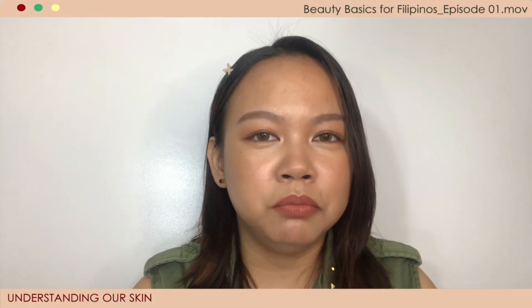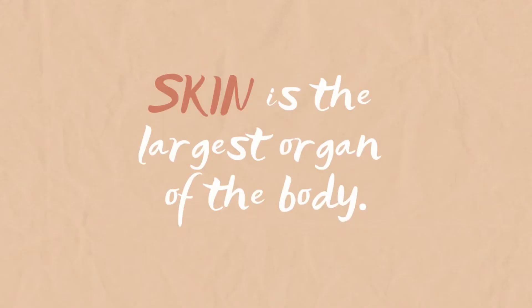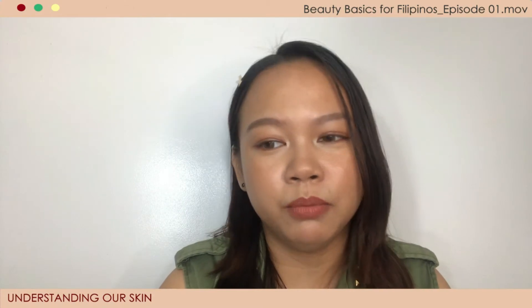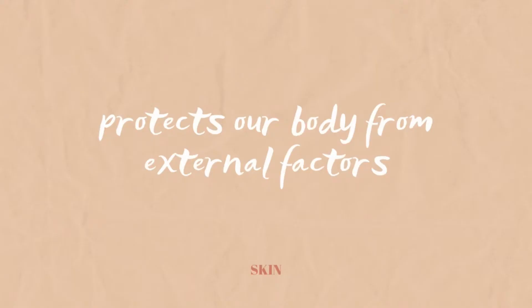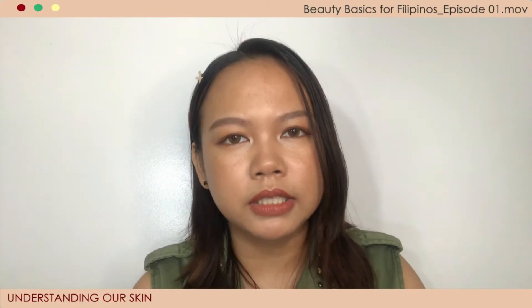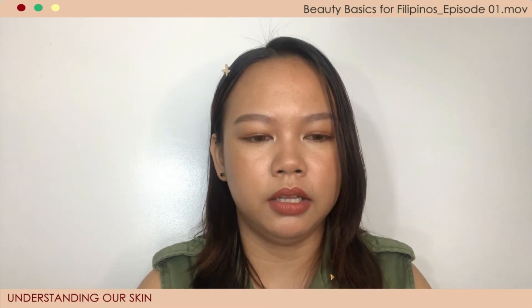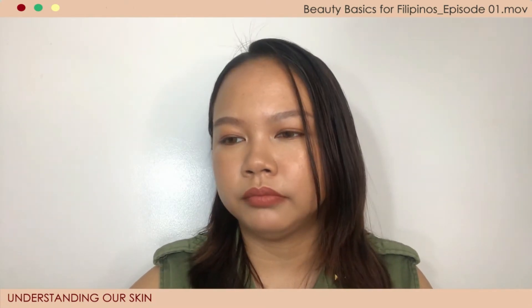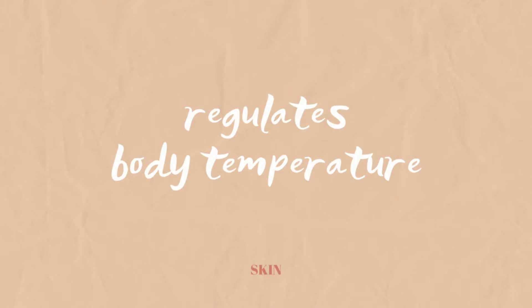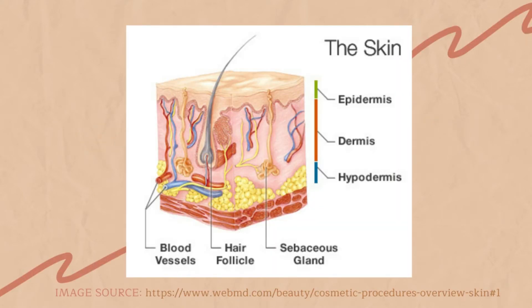So we're going to have a mini science class today about the skin. Skin is the largest organ of our body. It serves as a protective shield against external factors like heat, light, injury, infection, and entry of bacteria. Skin also regulates body temperature and stores water and fat. There are three main parts of the skin: the epidermis, dermis, and hypodermis.